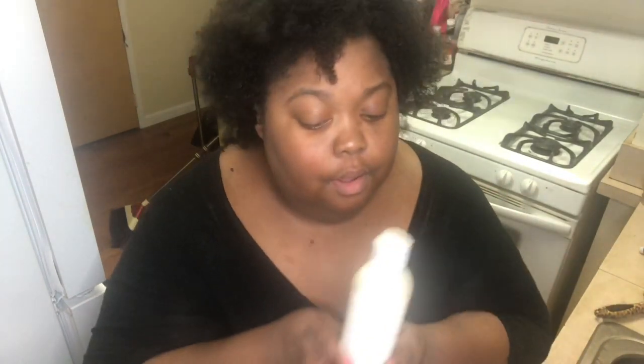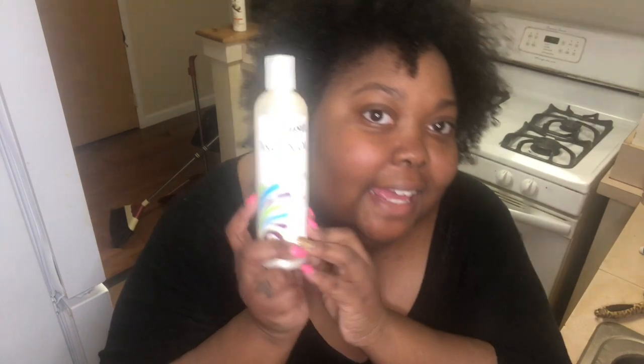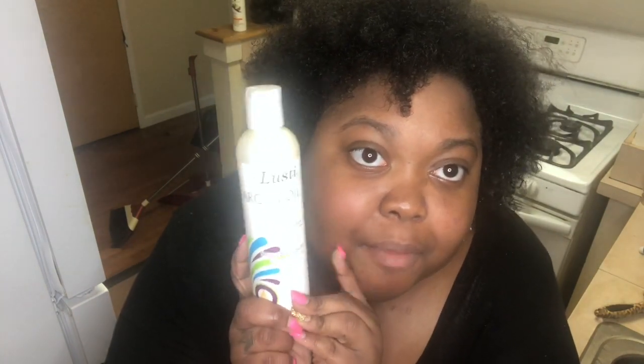Now that we've washed our hair and conditioned it and combed it out, we're going to go in with our Lusty Argan Oil 4-in-1 Leave-In Conditioner. Sorry if the light is bright — this is the first thing I do when I get out of the wash. So we're going to take this much amount of product and just run it through the hair. This stuff smells really good too.